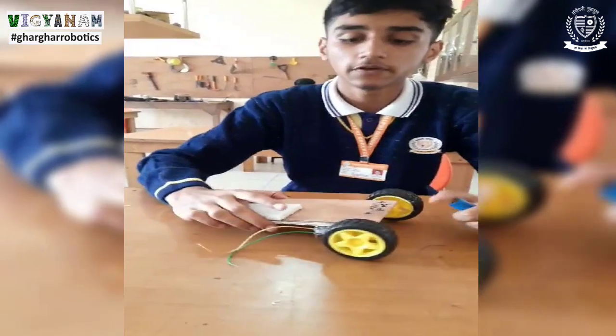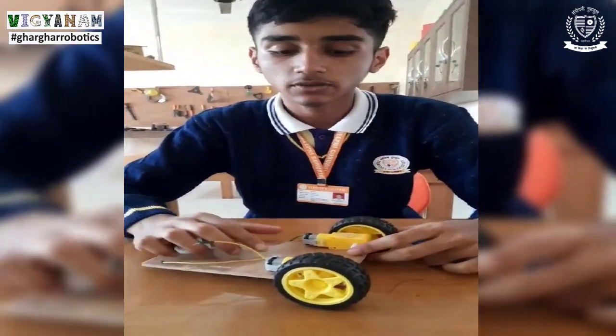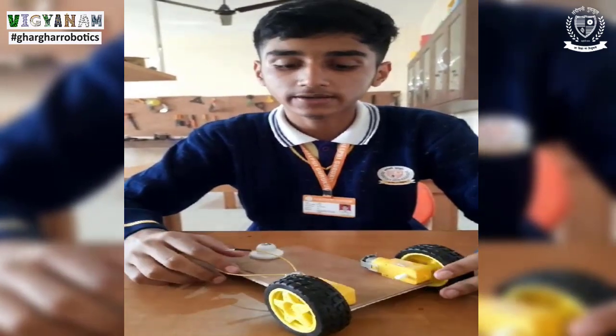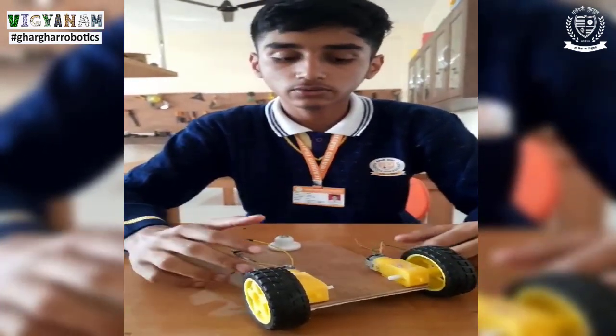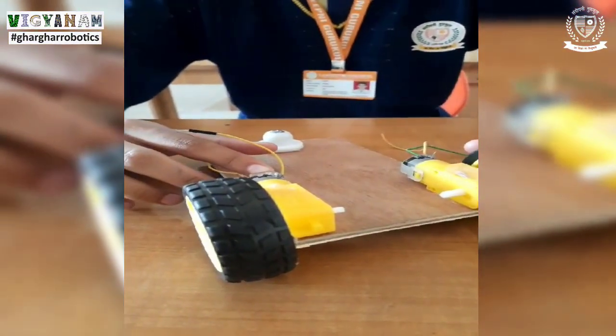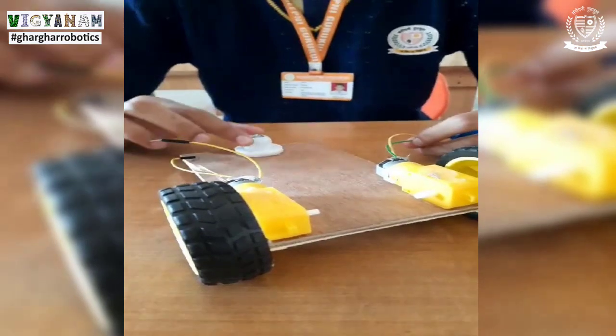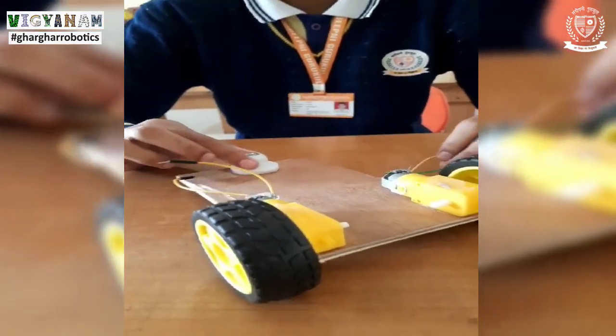To make it, we first take a wooden plank, then we attach BO motors on the two ends of the plank. On the two ends of the DC motors we attach our wires by soldering, and there is a caster wheel which gives support to the car.